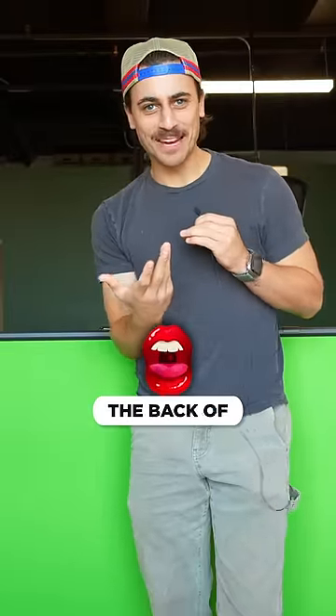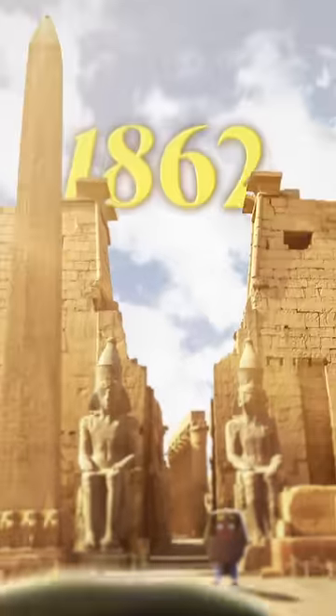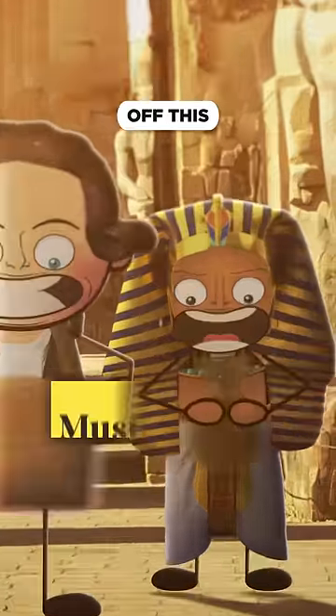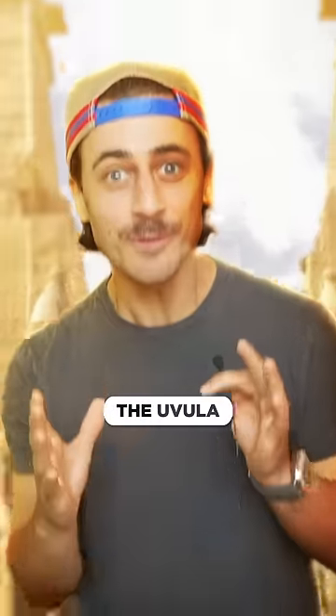You know that little thing dangling from the back of your throat? What the f*** is that? In 1862, Egyptologist Edwin Smith travels to Luxor, Egypt, and buys this fancy papyrus off an Egyptian guy. If we look closely at it, that's the earliest known reference to the thing in the back of your throat — the uvula.